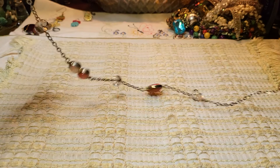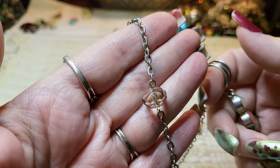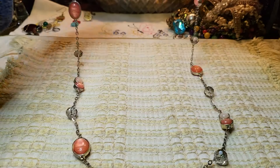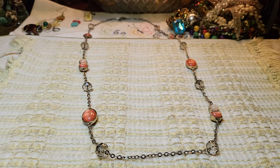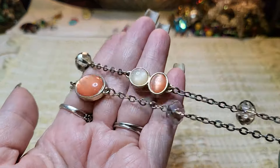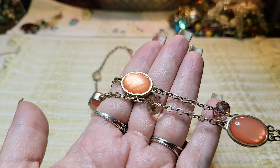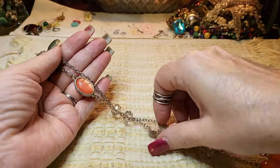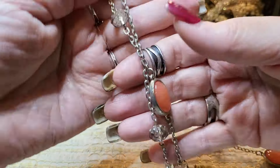We have another necklace — these are all glass, look at that one! We have a lobster claw clasp — this is the length, very pretty. Silver tone, gold tone — I think it's gold tone. Yeah, that one's very pretty. Oh, this is cool — it's on both sides, very nice.